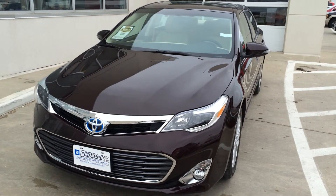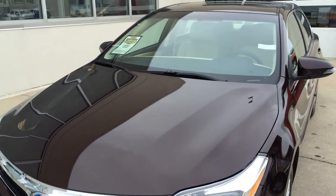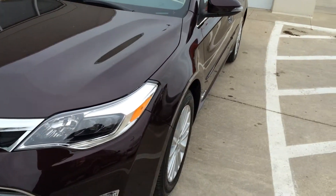Hi, this is Brian with Okoboji GM Toyota in Spirit Lake, Iowa. Here we have a 2015 Toyota Avalon Hybrid XLE Touring.